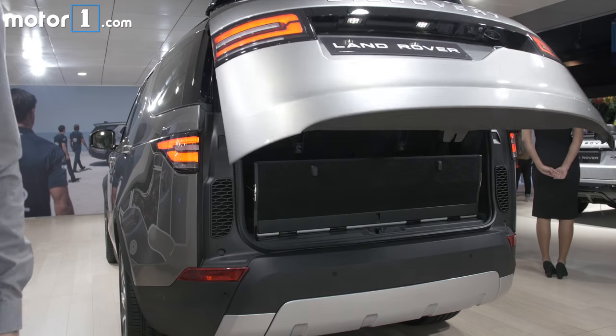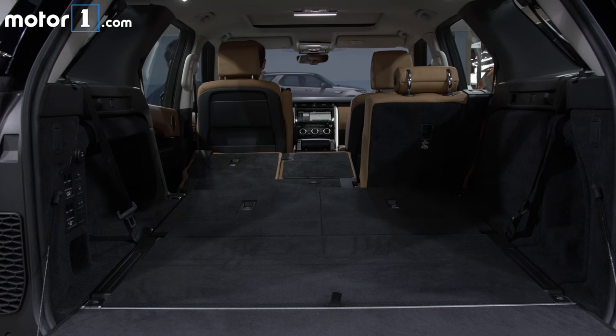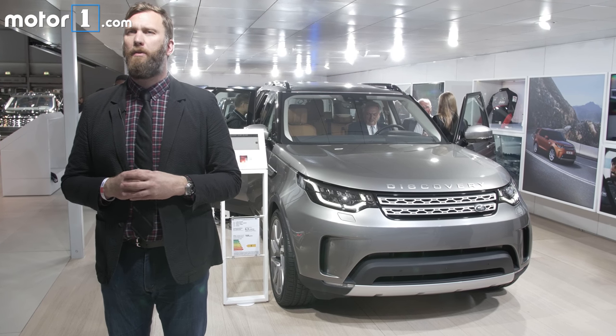Most importantly, the Discovery's pricing is what we'd call affordable. The most basic trim is going to start around $50,000, and the first-edition truck will start at around $74,000.